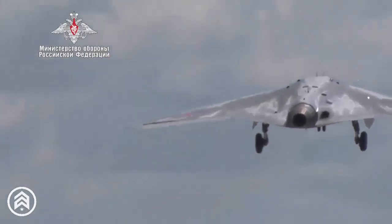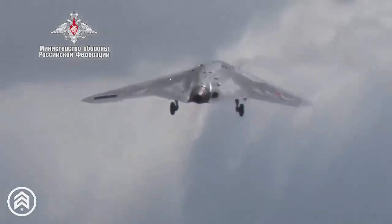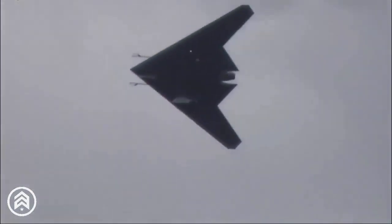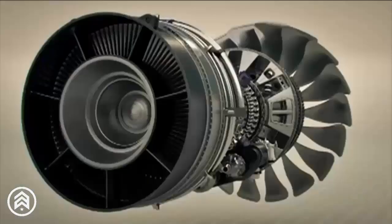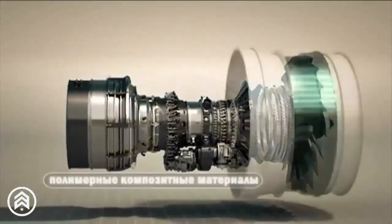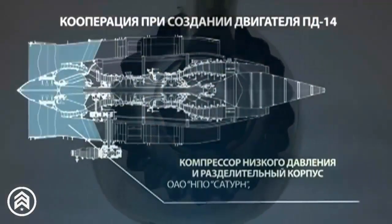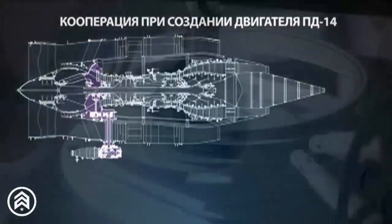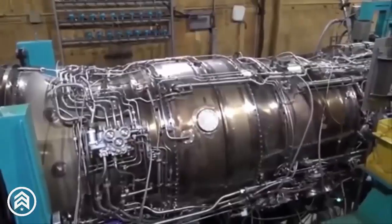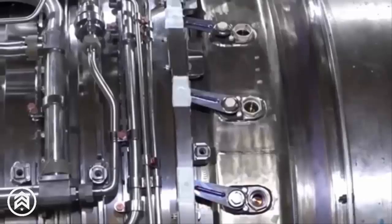The S-70 Okotnik, Russia's Heavy Strike Unmanned Aerial Vehicle (UAV), will see its operational capabilities enhanced with the integration of the new AL-51F1 engine. This advanced power unit will not only power the Okotnik but will also work in synergy with the Su-57, Russia's fifth-generation stealth fighter. Together, these systems will form a formidable pair on the battlefield for the Russian army.